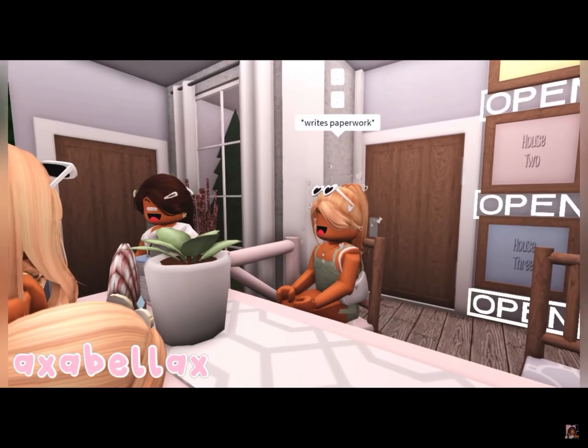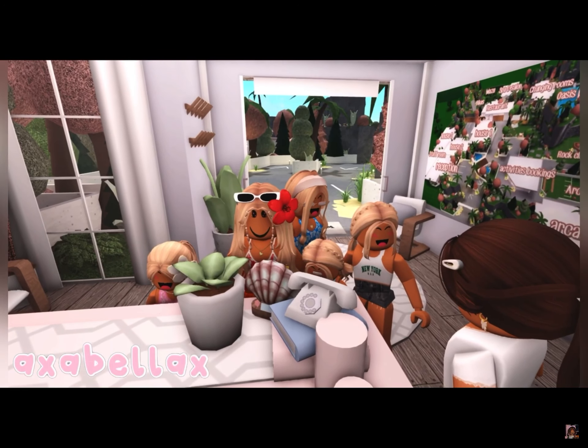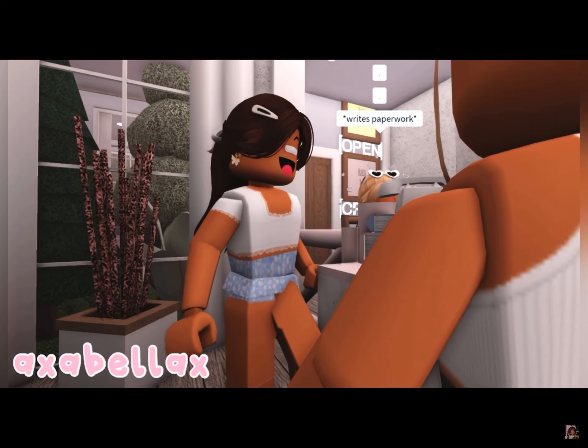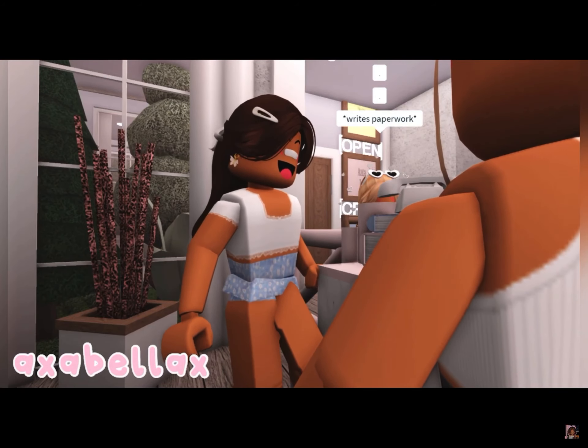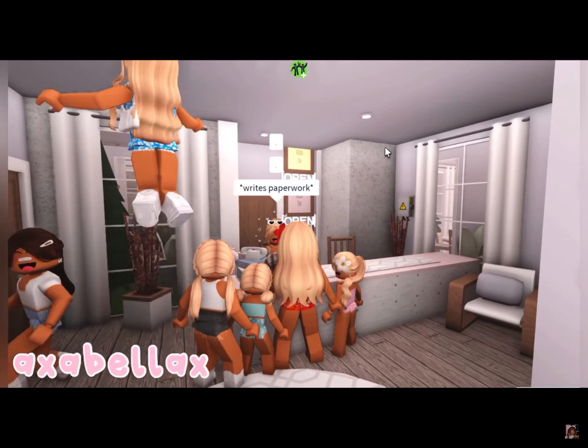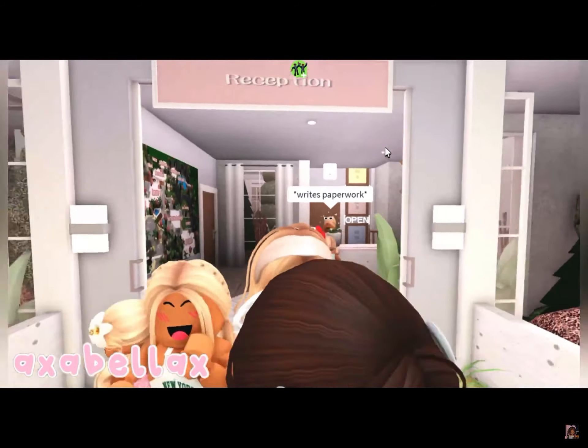Hey, guys, welcome. Do you have a booking? We do today. OK, what's the name? It's Under Peach Family. OK, perfect, I found you. This is your tour guide, Ellie. She'll talk you through everything. I'm Ellie, and I'll be your tour guide for today. Please grab your things and follow me to your villa. Hi, thank you. Thank you so much for having us. Thank you, Miss.